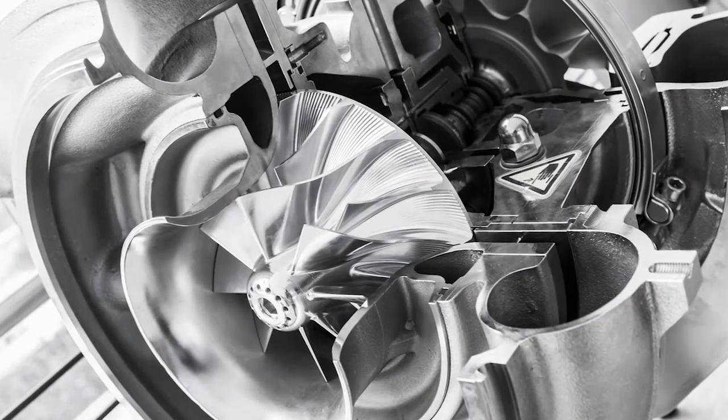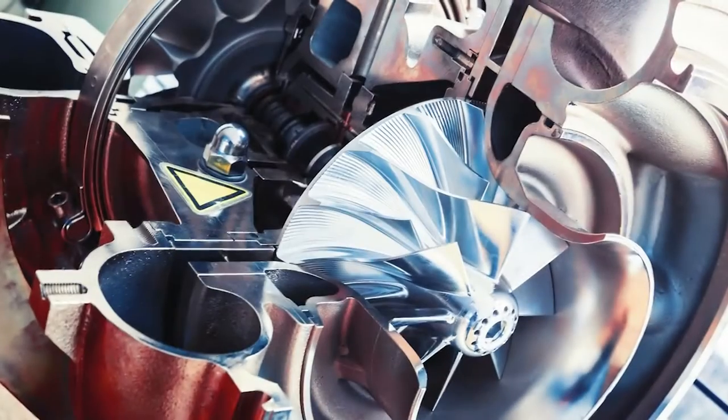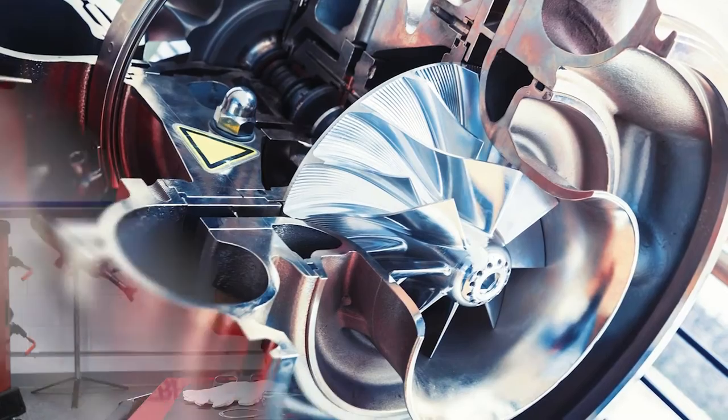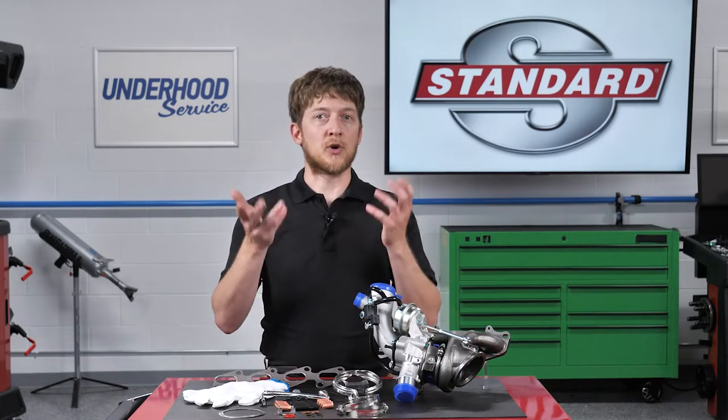Inside the turbocharger, you will see a shaft with a turbine wheel on one end and a compressor wheel on the other. The turbine is driven by exhaust gases leaving the engine. This spins the compressor wheel, which forces more air into the intake manifold. This increased airflow and pressure is known as boost, or charge air.